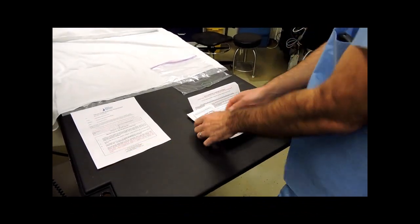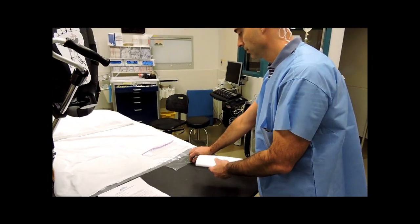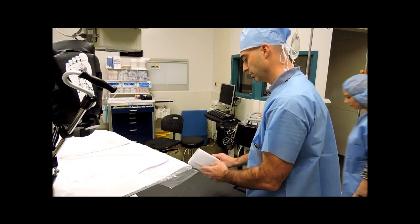Once you, as the manager, have read the memo, keep the memo and distribute the badges with the instruction sheets to the appropriate staff.